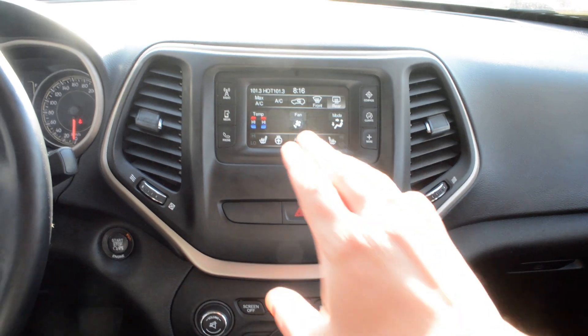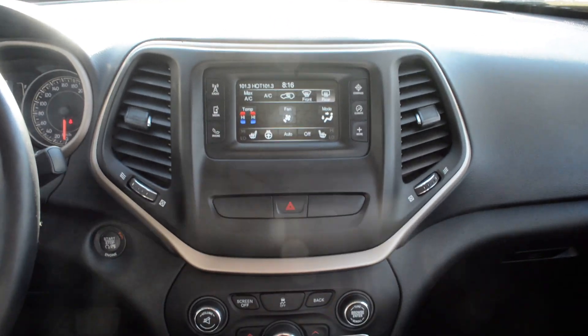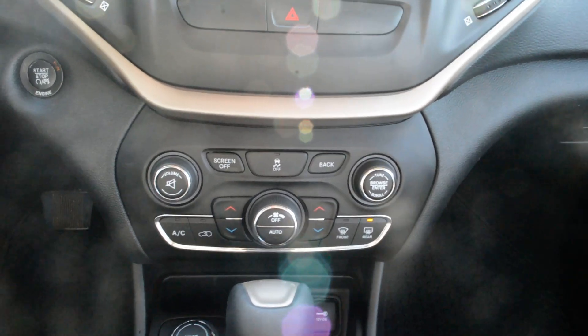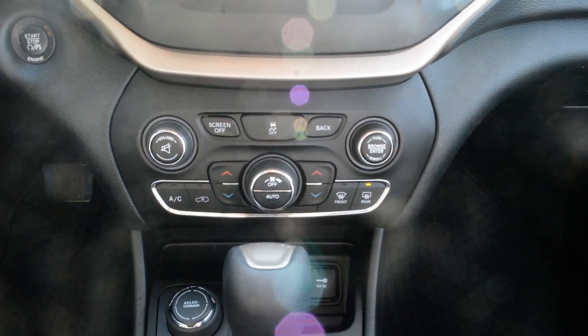You do have your heated front seats as well as your heated steering wheel, so a lot of great features packed in there. Just below that you also have access to your basic audio media controls and climate controls as well.